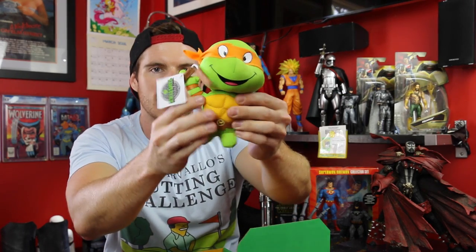Oh my god, it's a little Ninja Turtle! We've got a little Michelangelo plushie — look at that — with little nunchucks. I'm loving it so far, that is awesome.